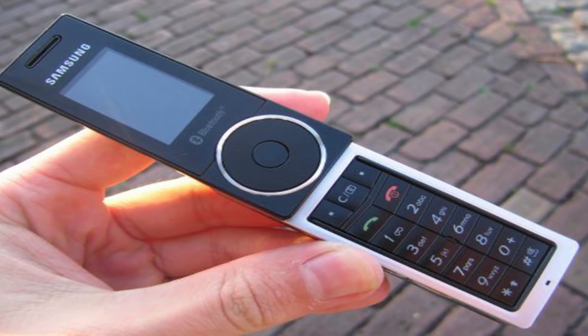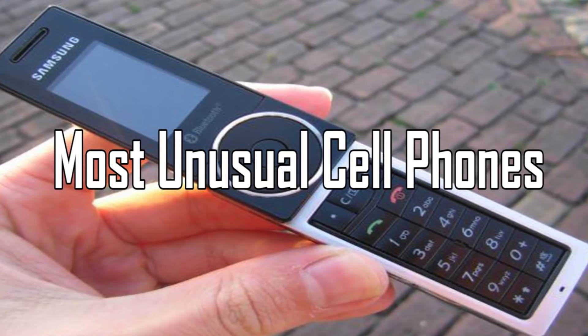Facts Verse presents: Most Unusual Cell Phones.